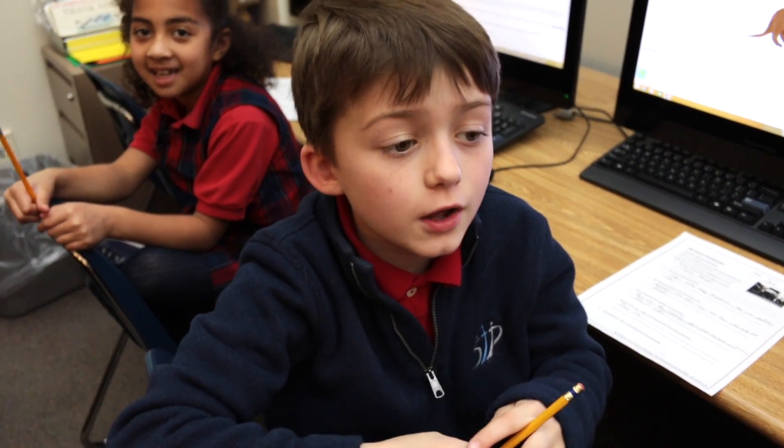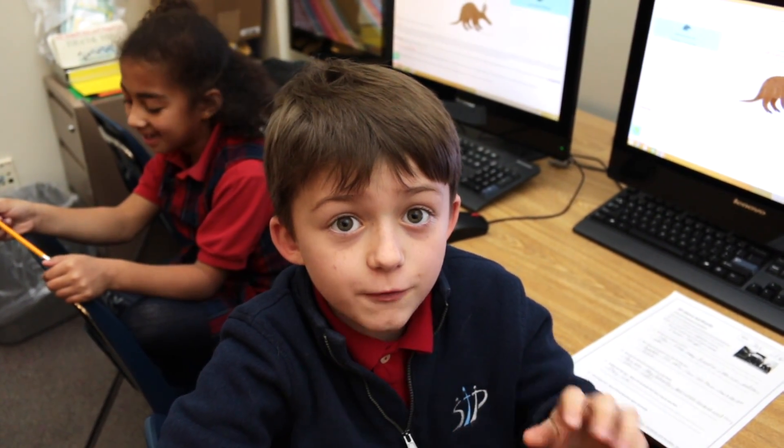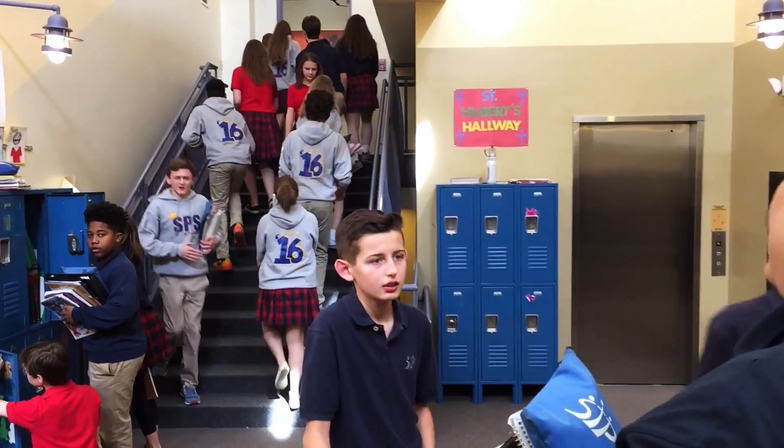The mobile lab is fun because after we are assigned to do something, we get to play fun games. I think we should get more of them because it is such a hot topic here at St. Peter's and we are always wanting to use them.